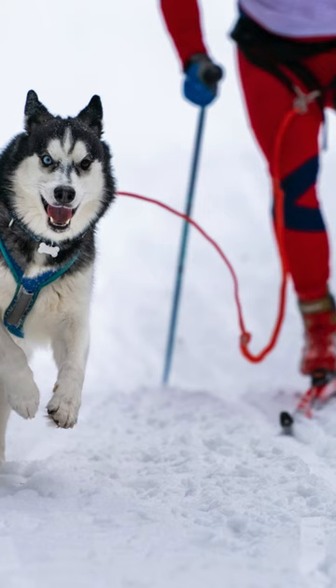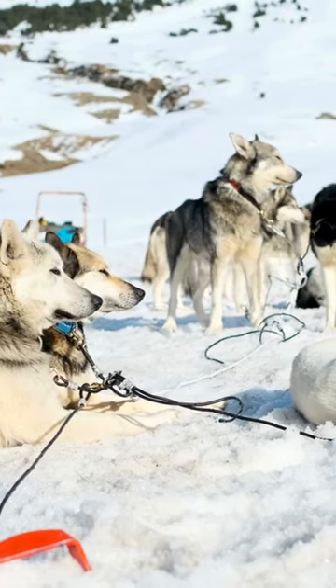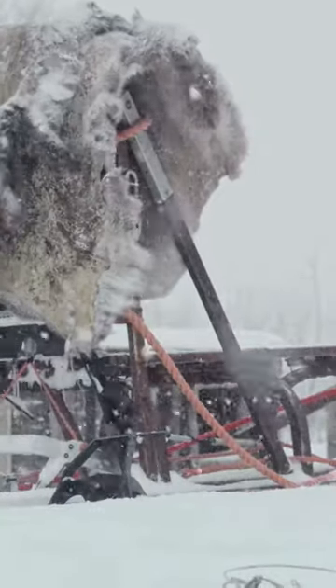2. Get pet-friendly gear. Invest in pet-specific sledding gear, including a well-fitted harness and a comfortable, insulated coat. It provides essential protection and warmth, ensuring your pet is adequately geared up for the snowy adventure.